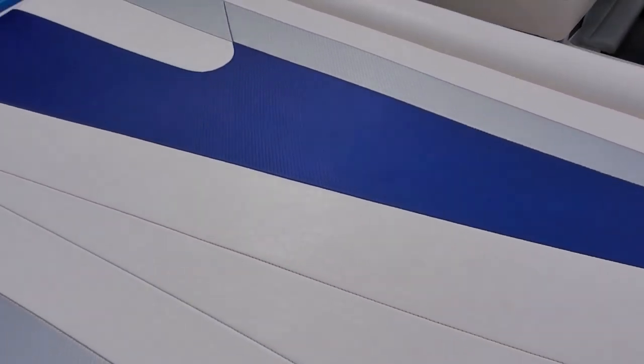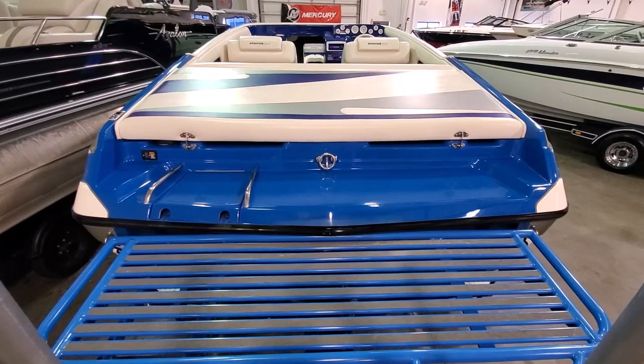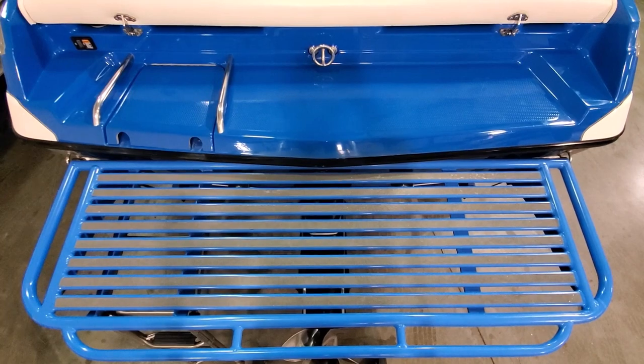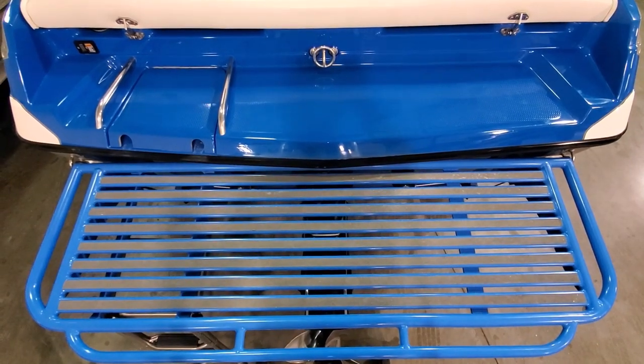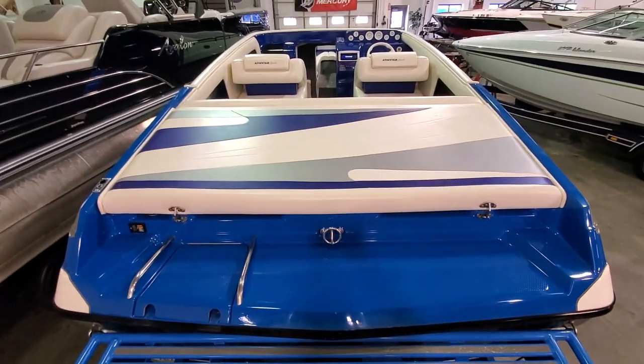The stitching on the platform is excellent. There are add-on aluminum tubes on the platform at the back, all in excellent condition. Also features a drop-down swim ladder, stainless steel ski tow, and a power trim switch.